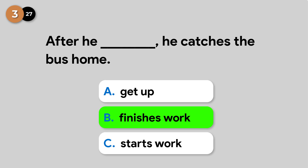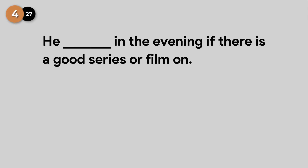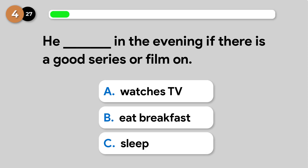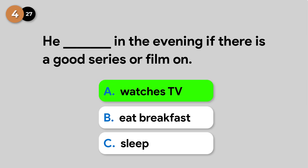After he finishes work, he catches the bus home. He watches TV in the evening if there is a good series or film on.